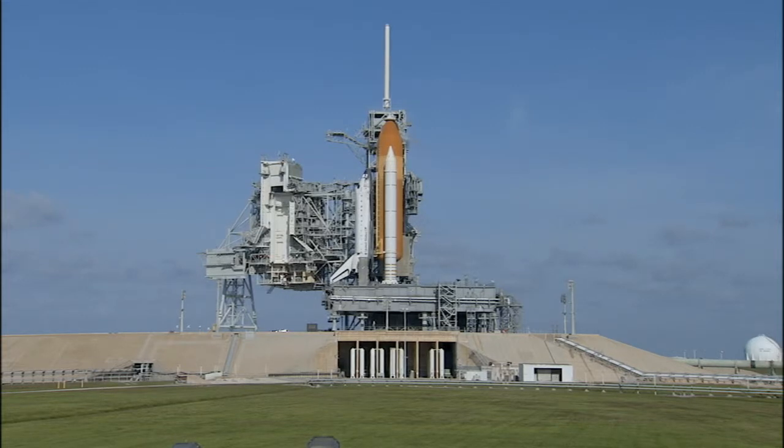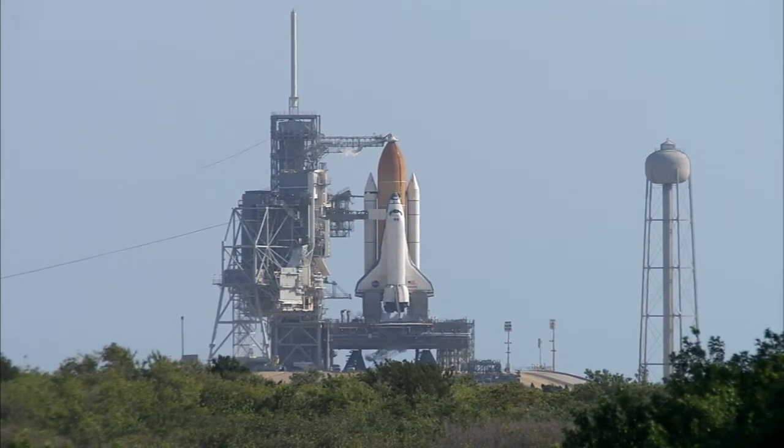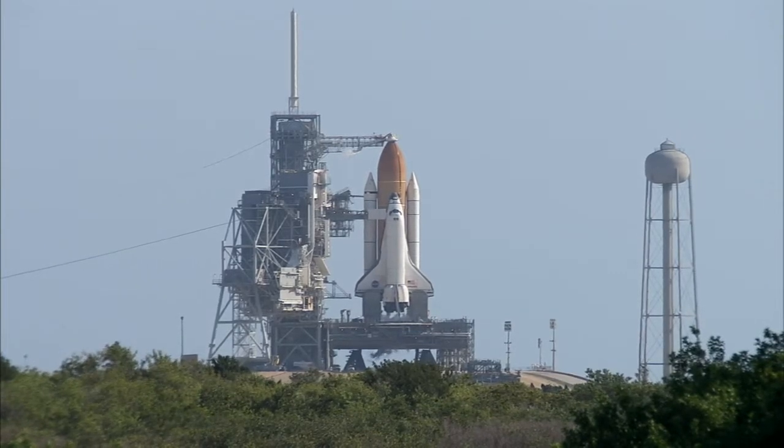This is the 132nd launch of the Space Shuttle Program, the 32nd launch of Space Shuttle Atlantis, and the 34th shuttle flight to the International Space Station. This will be a 12-day mission with the landing at Kennedy Space Center currently planned for May 26th at 8:44 a.m.